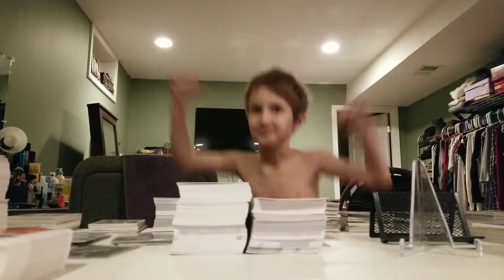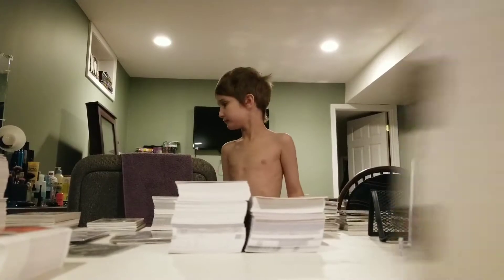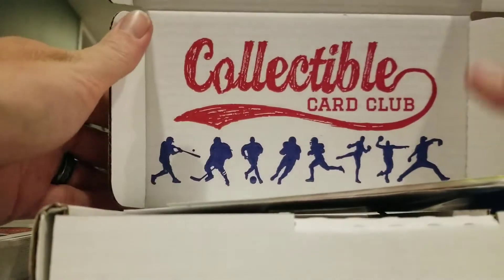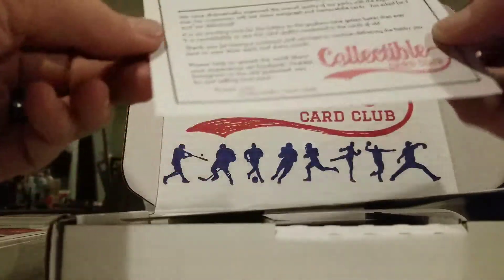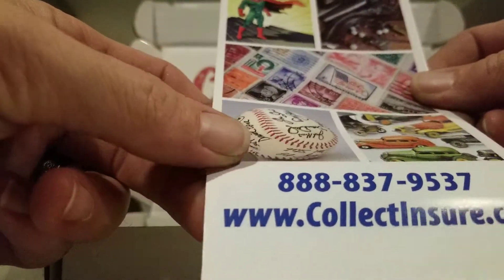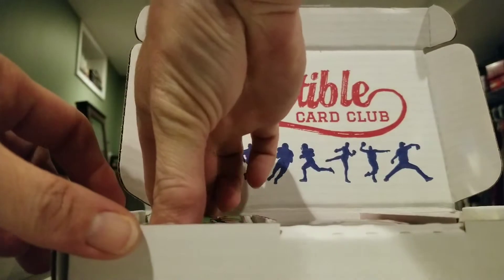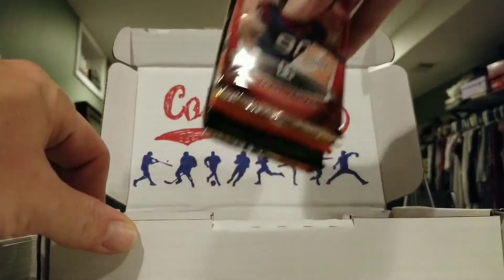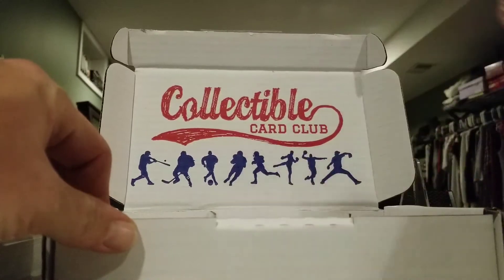What's up YouTubers, it's Monday night — it's that time of the month again. Collectible Card Club! Grayson's in the background jumping around like a crazy person. Just walked in the door and this was waiting on me. This is the Platinum Edition Football Modern Box, so there should be 15 packs in here. It's November so it's football time, hoping for some big hits. Should be 15 packs — I'm just gonna pull them out and go from top to bottom.